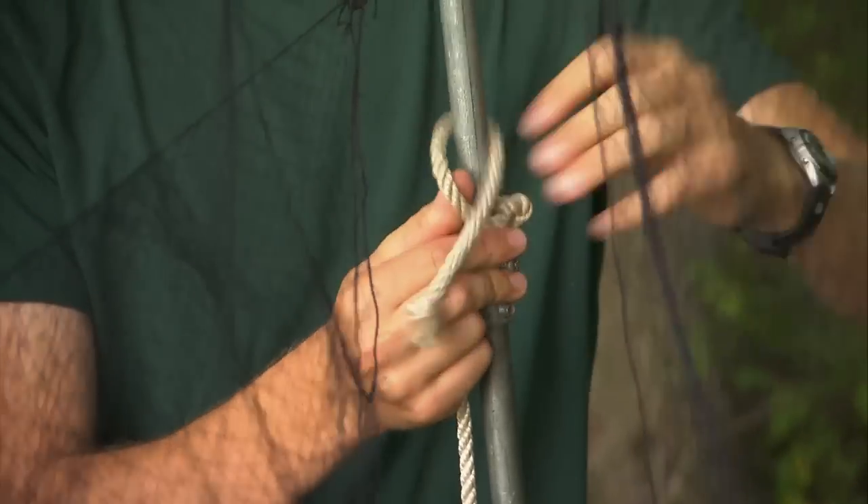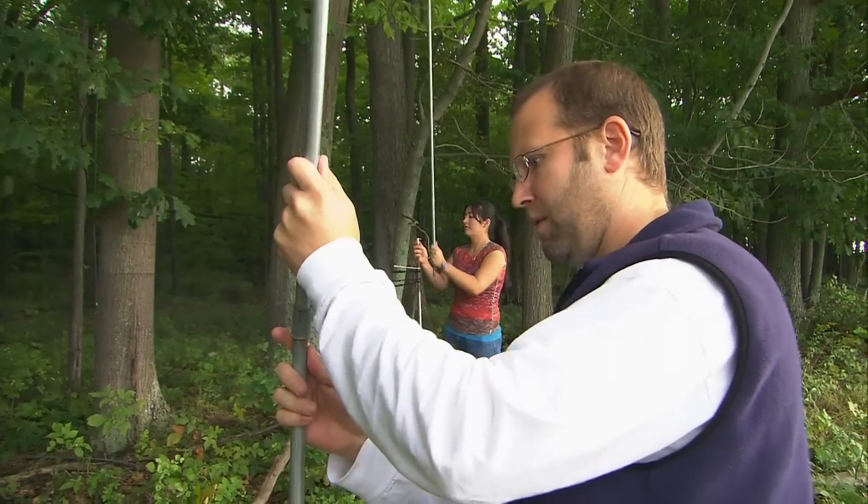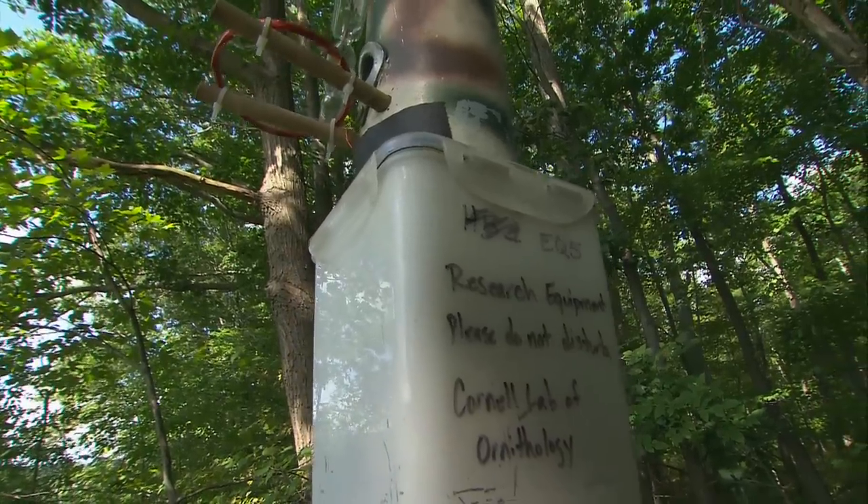I'm the director of Project FeederWatch here at the Lab of Ornithology. I got into ornithology because I like being outside, and I was really looking for a way to get outside and do research related to feeder birds — to answer questions that we need to know about feeder birds.